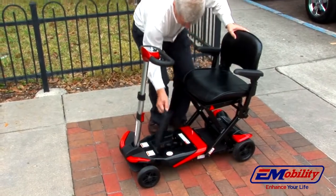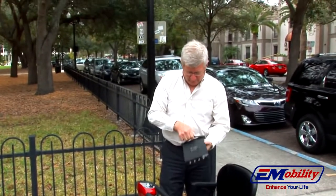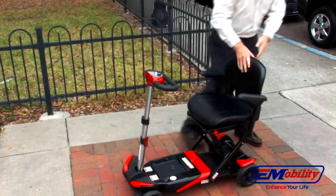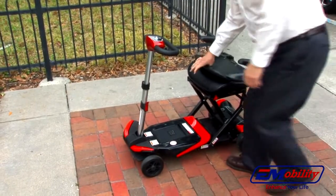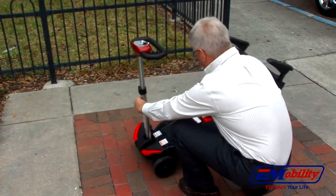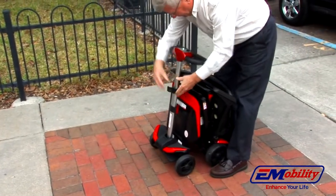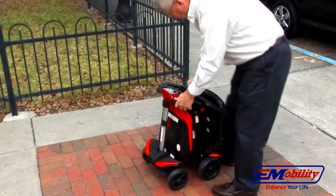The Transformer comes with a lightweight, powerful lithium battery. What is normally a premium option on most scooters is standard with the Transformer. Its compact design makes it easy for you to buy and keep a spare battery to double your distance. For your convenience, the Transformer folds and unfolds quickly and just as easily in manual mode.